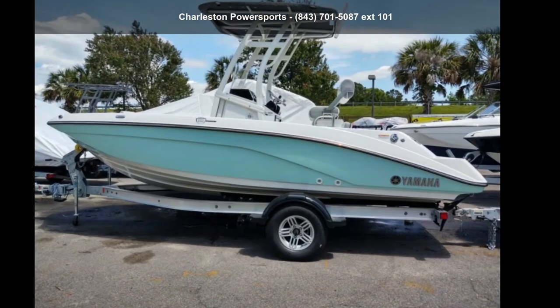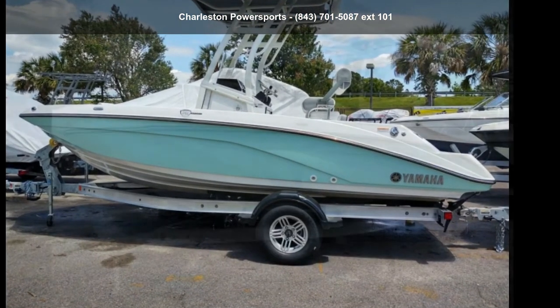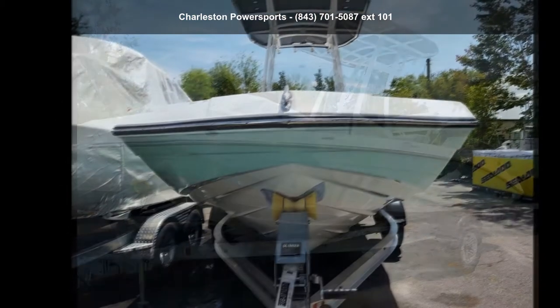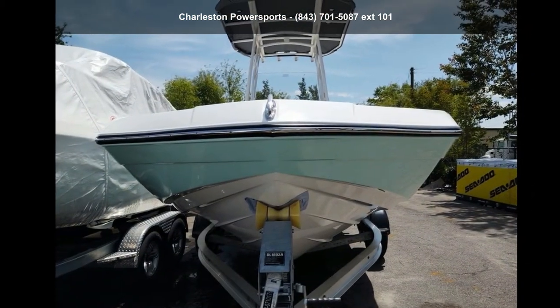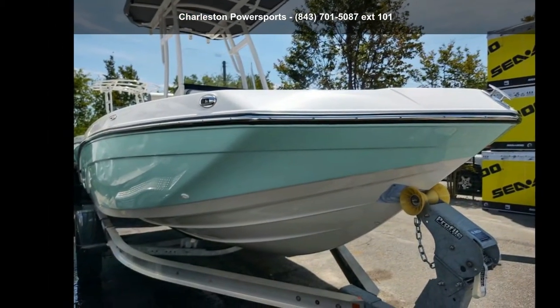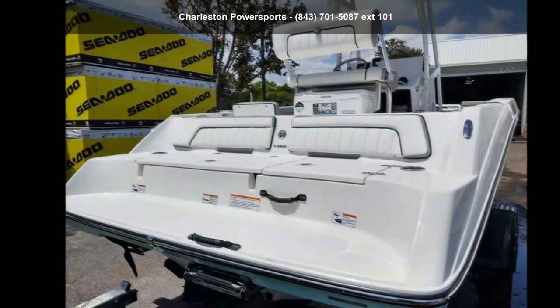Presenting the Yamaha Marine 2020-195FSH Sport. This unit is priced just right and comes equipped with many desirable features. Follow the link in the description below to learn more about this vessel's features. An adventure awaits.